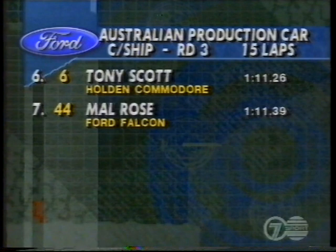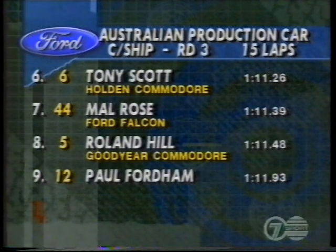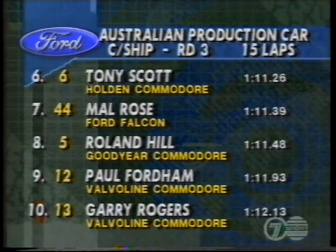From 6, car 6, Tony Scott, then Malrose Roland Hill, Paul Fordham and Gary Rogers. We're just about set for a start. It's 15 laps around the Winton Raceway and this should be a boomer, Mike Raymond.